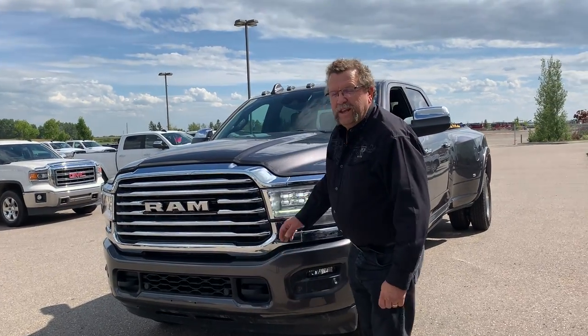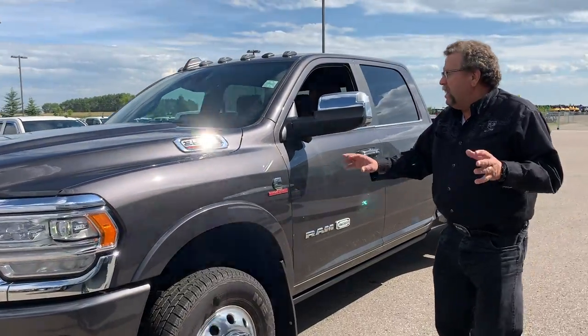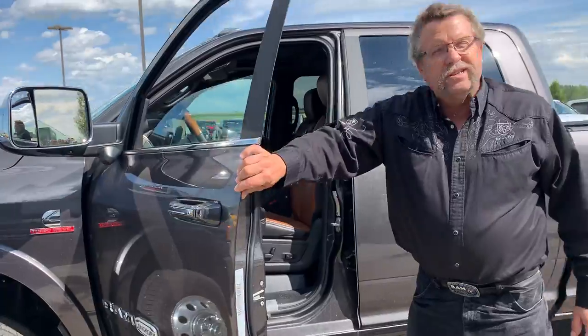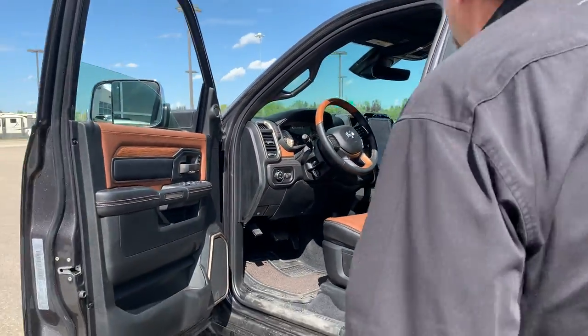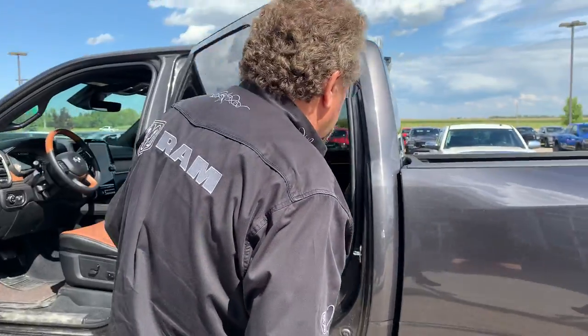Hey everybody, what I've got here is a 2020 Longhorn. This thing has a beautiful front sensor, front camera. It's a dual, it's got the power mirrors on here. It's got the 360 camera, heated front seats. The power steps have a folding screen.